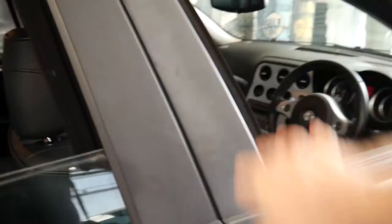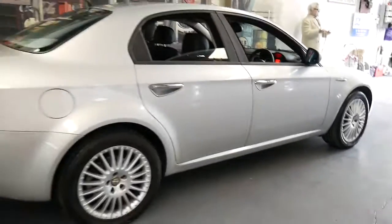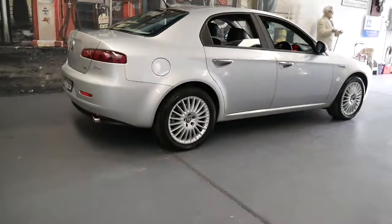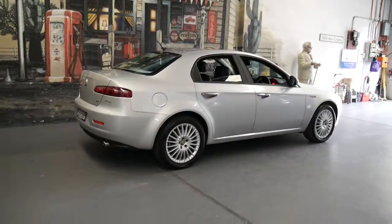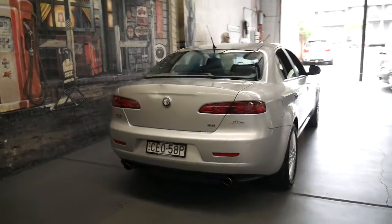Silver with black is a very sensible colour combination — it's easy to keep clean, it always looks great, and it's easy to sell. It does have a fully automatic transmission; it doesn't have a Selespeed, which was quite rare in the 159, but they were around.